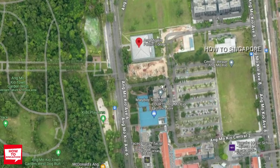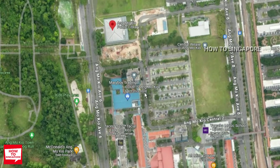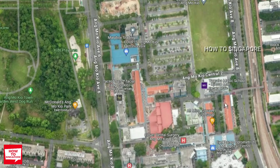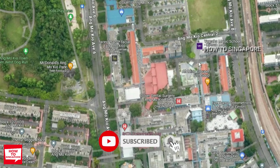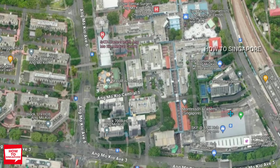For amenities, there are some shops if you walk to the south, which is this part. As you can see, there's Courts here and the Chitsun Mall is also here. There are quite a lot of neighborhood shops around this area.